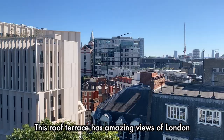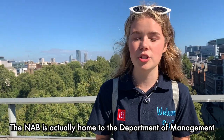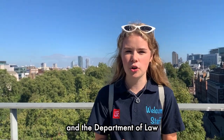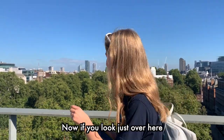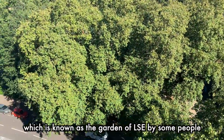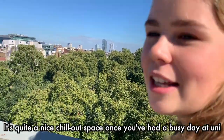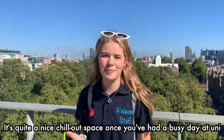This roof terrace has amazing views of London, and the New Academic Building is actually home to the Department of Management and the Department of Law. If you look just over here, down there you can see Lincoln's Inn Fields, which is known as the garden of LSE by some people. We're now going to go down there and have a little look around — it's quite a nice chill-out space after a really busy day at uni.